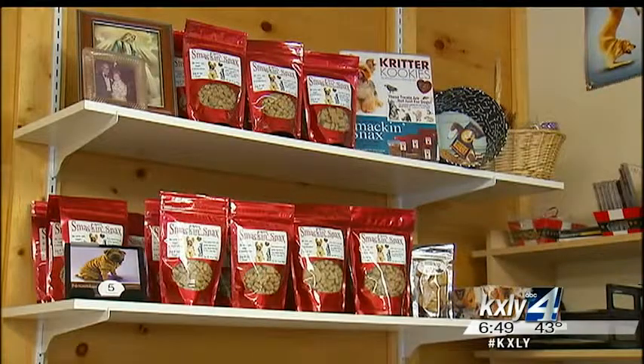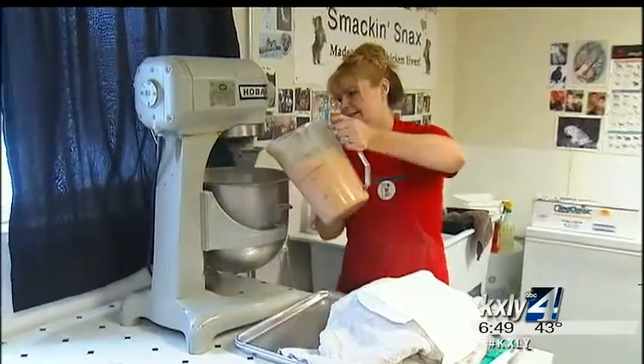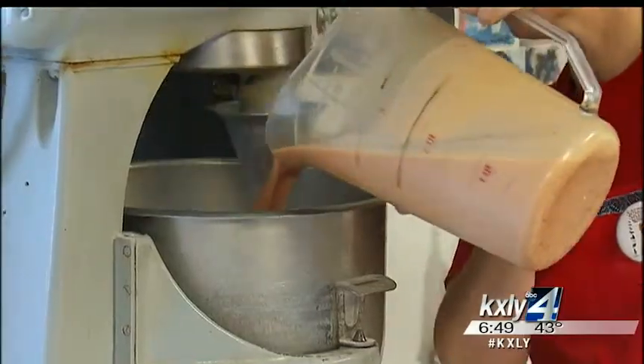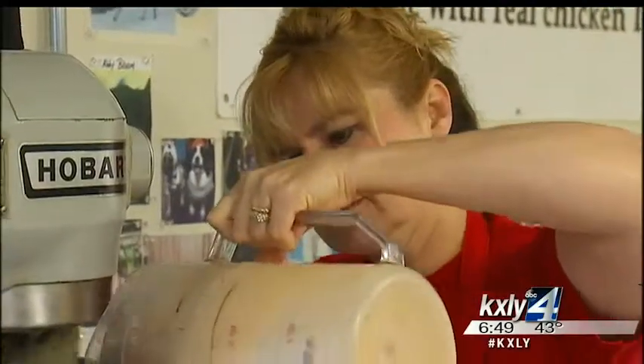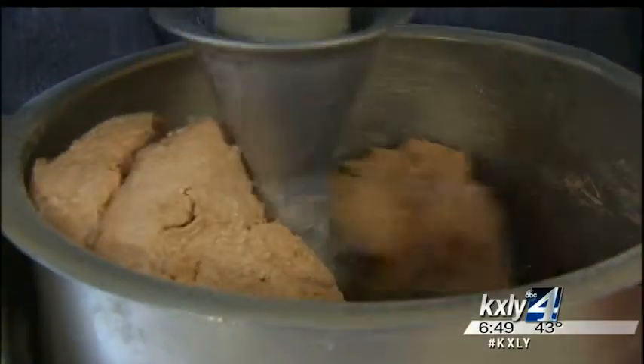The snacks are all-natural treats. There are no additives and no preservatives. It's all human grade ingredients. We only use the best ingredients from the Northwest — Bob's Red Mill Flours, Wheat Montana Flours and so forth. But the key ingredient is chicken liver. It's very nutrient in omega-3 and 6 fatty oils and also vitamin A and B, so it's a very nutritious type of protein for your pet.